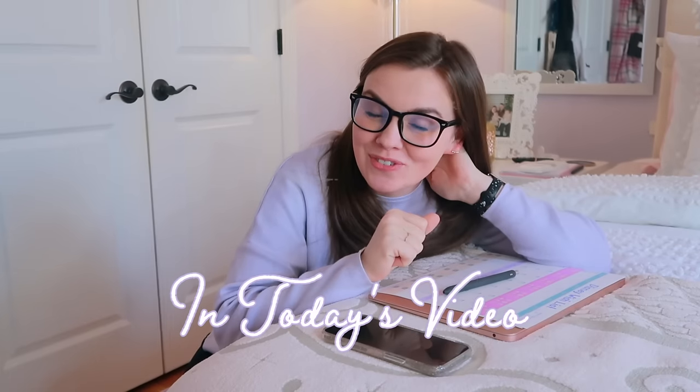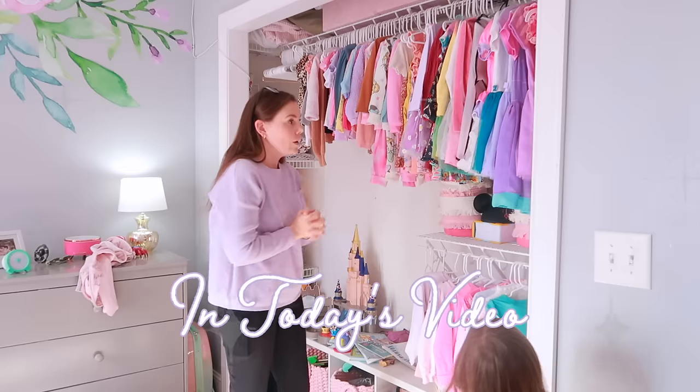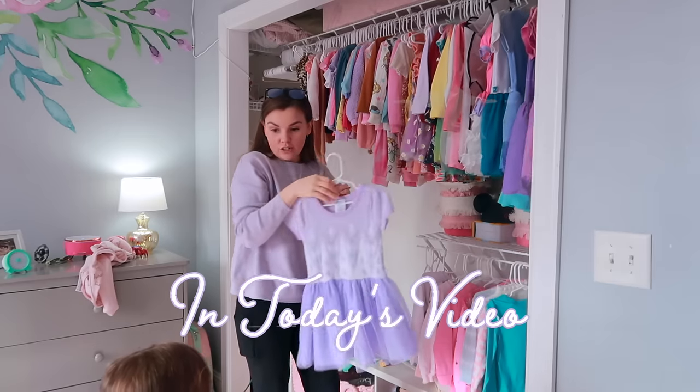Thirty days out from our Disney World trip. This is what I'm looking at as an outfit planner. When we go to Epcot, we're gonna eat breakfast with the princesses. You wanna do the show-yourself dress?